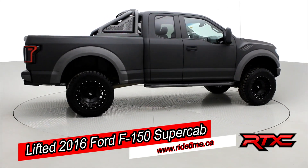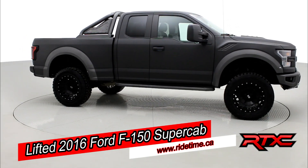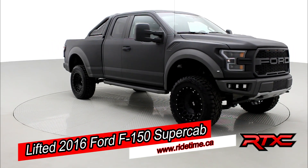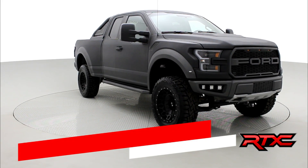Looking fantastic in that dual-tone RhinoLine. Plenty of other features to get into, so as we come back around to the front of the vehicle, sit back, enjoy the ride, and let us see our Ride Time. Taking on inside our completely renovated, lifted 2016 Ford F-150.